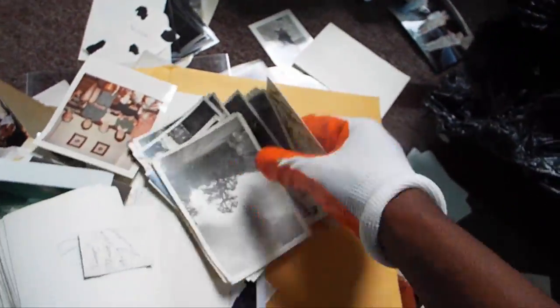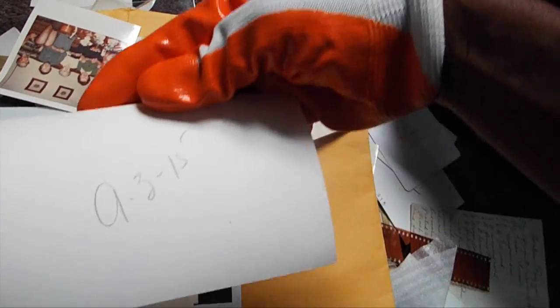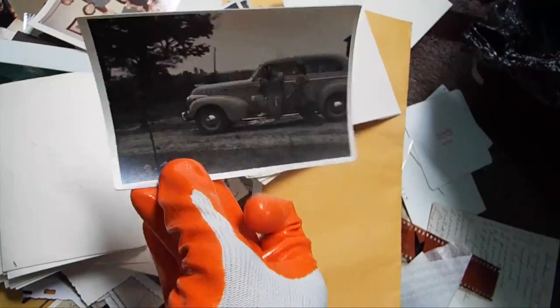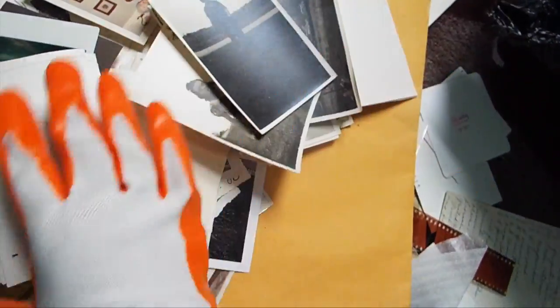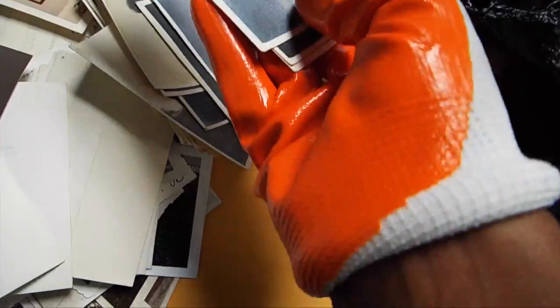Look at this — tons and tons of old family photos. Why would you throw these away? Look at this guys — September 3rd, 1915! All from 1915, that is so freaking cool. I would sell these all in a lot. Look at that!